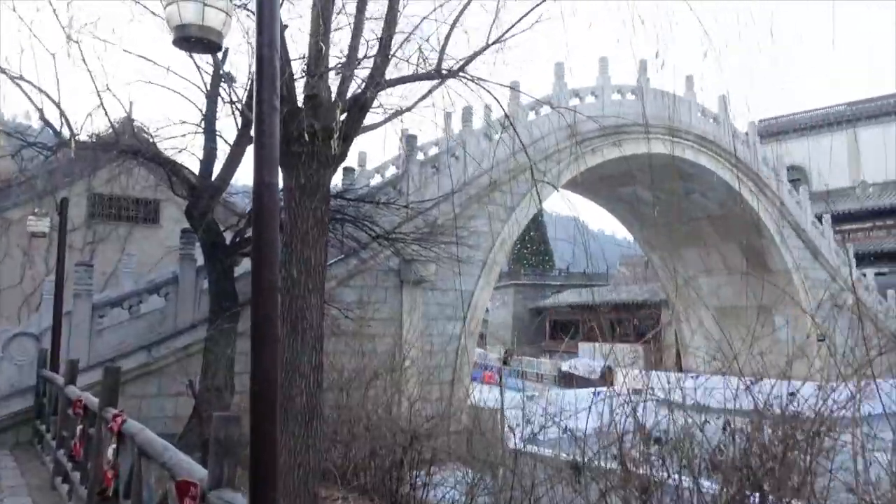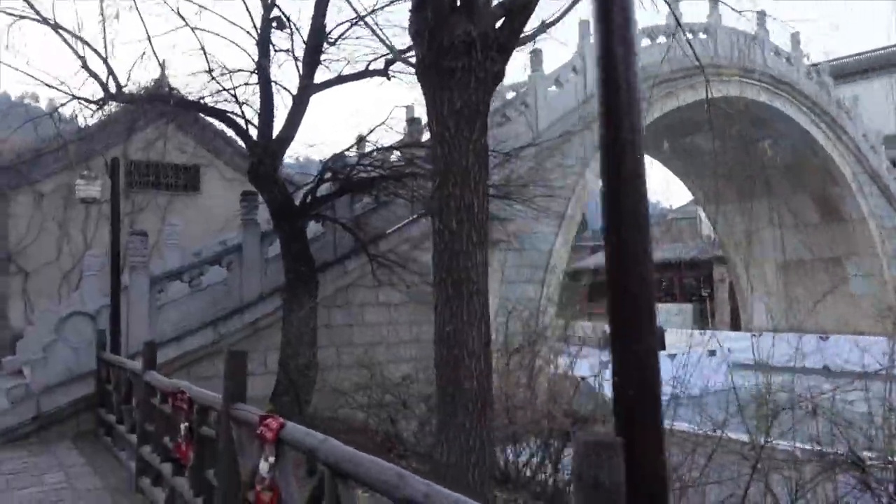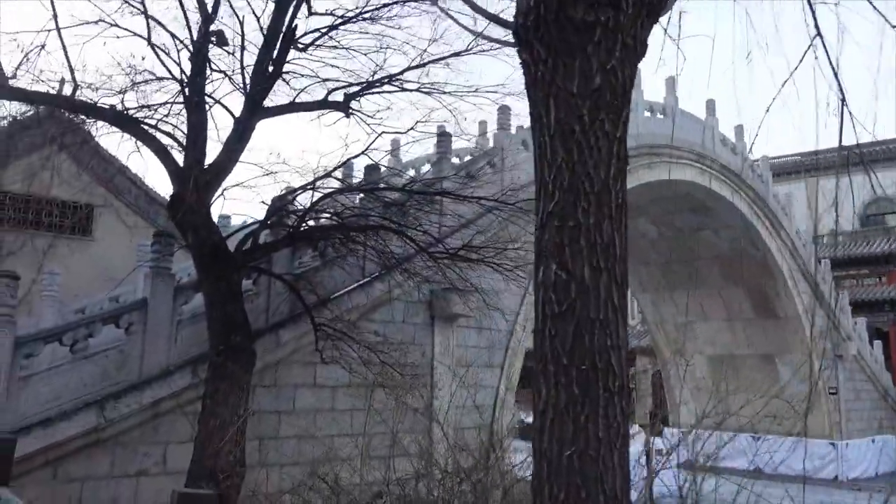Let's go hike to the top of that bridge and see what that view looks like. It's been fun showing you around Gubei Watertown in the early morning before anybody else is awake. I'm going to go back inside, get warm, eat some breakfast, and then we'll explore once it gets open.